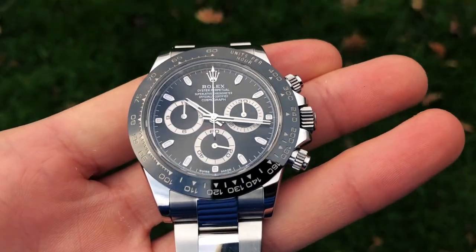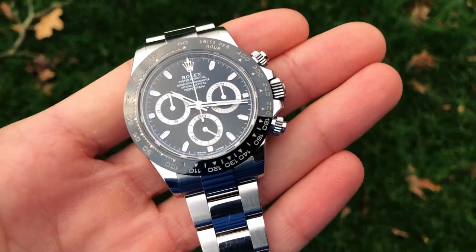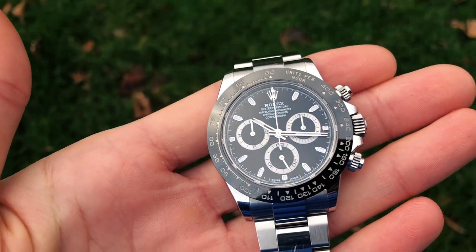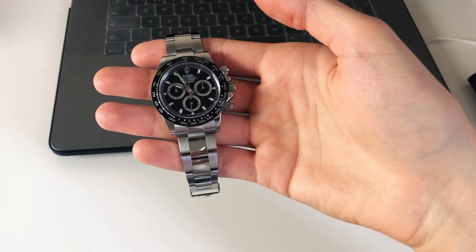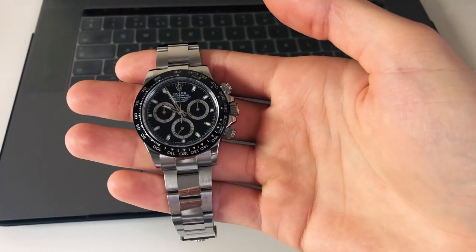If I were to choose my favorite option from the 116500 LN reference, I would probably go for the white chronograph style version, as I simply love the contrast with the black bezel. Thank you guys for watching — I hope you enjoyed the video. Please like and subscribe to Sinfruist, and stay tuned for more. Bye!